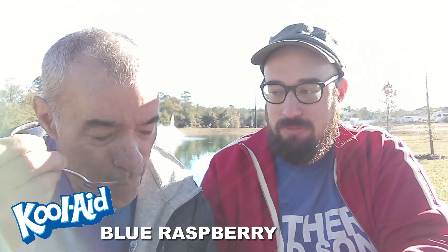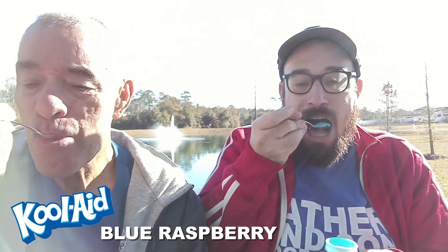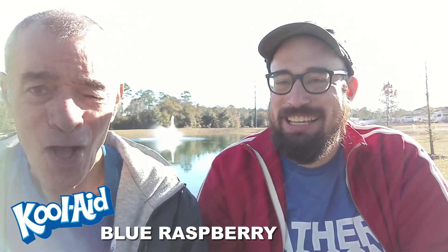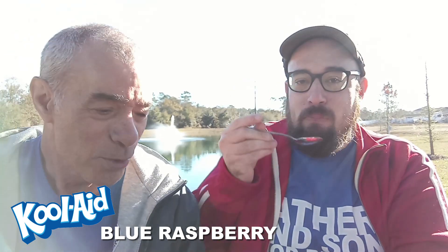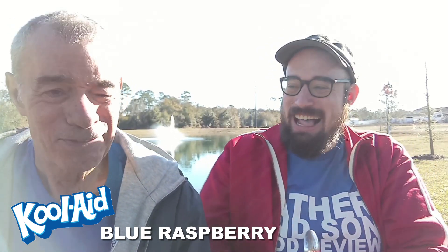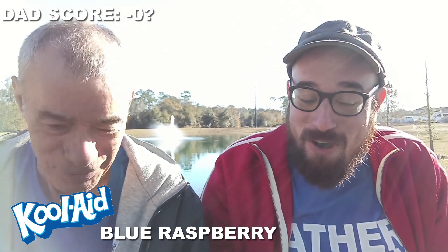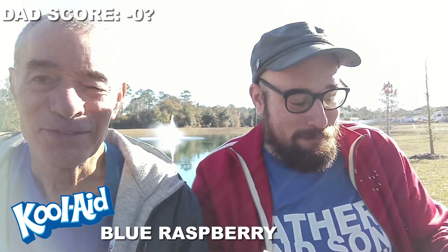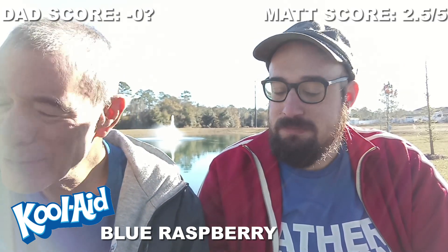Here we go. Let me clean my spoon off — that's important. You don't want it to taste like tropical punch and then give it tropical punch scores. That one's pretty sour. Horrible. You got to do two. Oh man, that is by far one of the worst things I've ever eaten in my life. I would rate it a negative zero. You know, that's not how numbers work. I think it's pretty great. I'm going to give it a two and a half — and I go negative zero.